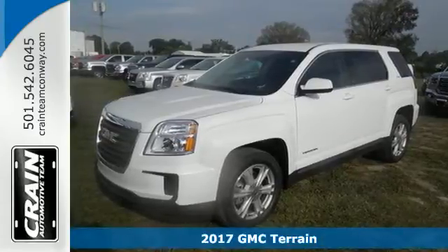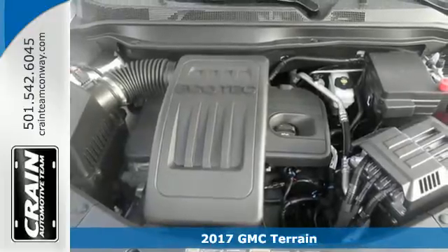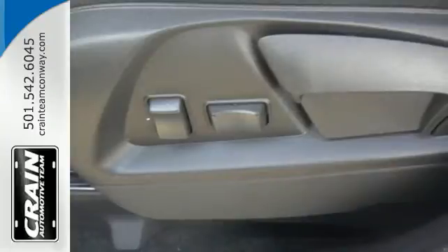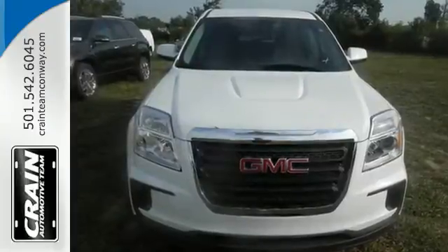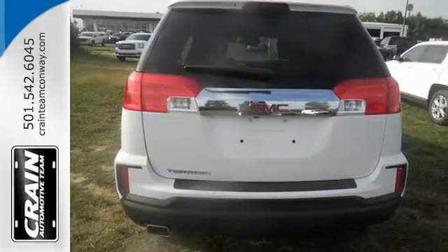It's a 2017 GMC Terrain. This crossover SUV provides your life with the flexibility it needs, with room, efficiency and safety. GMC added chrome bracketing to the Terrain's bumpers, giving it a wide, bold look, and supports it with plenty of horsepower while staying fuel efficient.